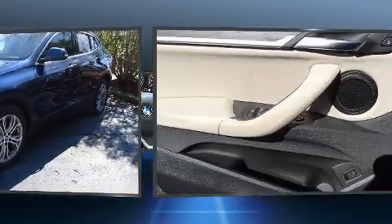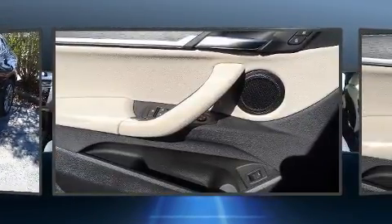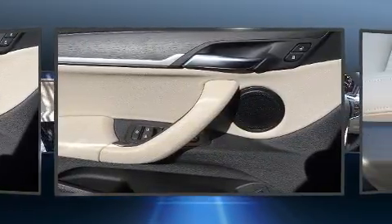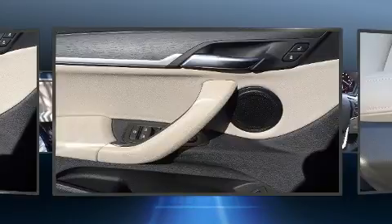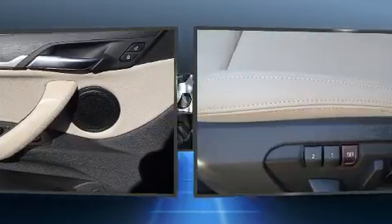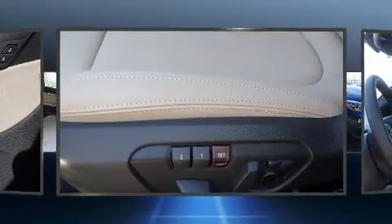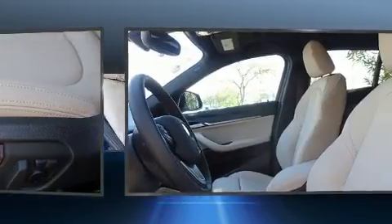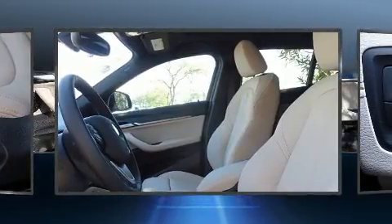BMW ensures the safety and security of its passengers with equipment such as dual front-impact airbags with occupant-sensing airbag, front-side impact airbags, traction control, brake assist, a panic alarm, an emergency communication system, and four-wheel disc brakes with ABS.